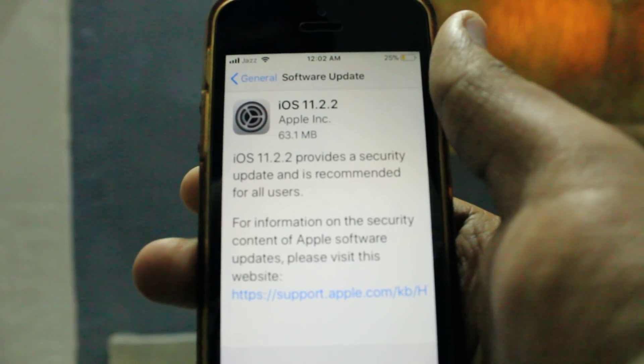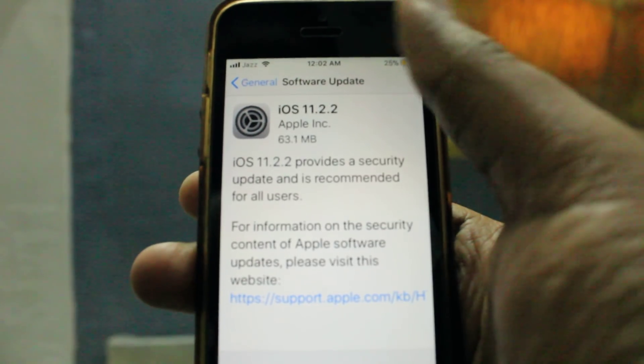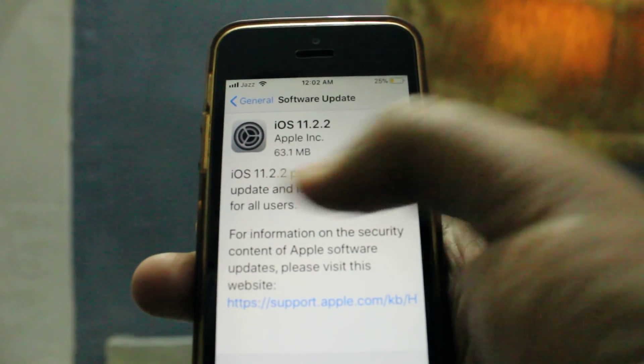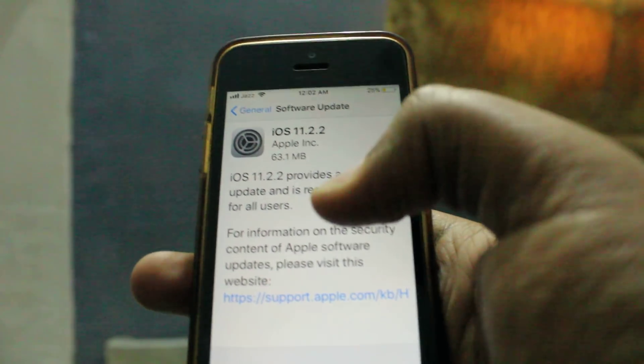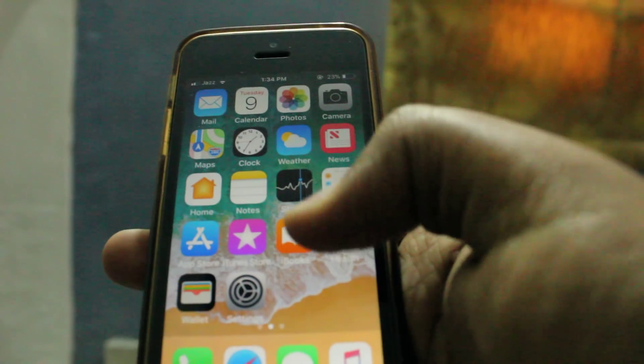What's up friends. iOS 11.2.2 is released and it's 63.1 MB. The update comes with a security patch for Safari browser and this update is recommended for all iPhone users because it prevents hackers from hacking your iOS devices.